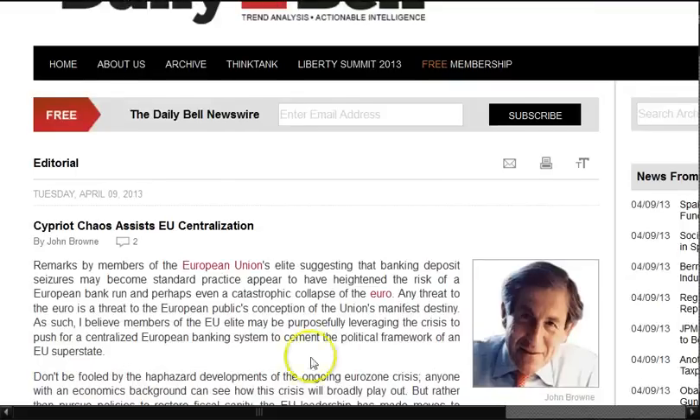Cyber chaos assists EU centralization. The Daily Bell believes that members of the EU elite may be purposely leveraging the crisis to push for a centralized European banking system to cement the political framework of an EU super state. Most of you are already aware that in all these financial crises — quote, financial crises — where they steal a lot of money and basically taxpayers foot the bill, they also get to integrate and consolidate their power. It's just one of the different facets of this whole Cyprus debacle.